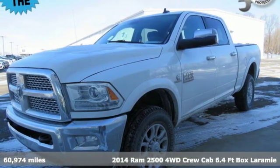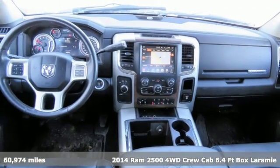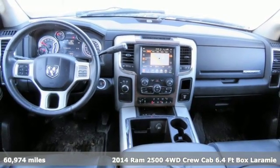Here's a 2014 Ram 2500. When you need to grab life by the horns, you need a Ram.